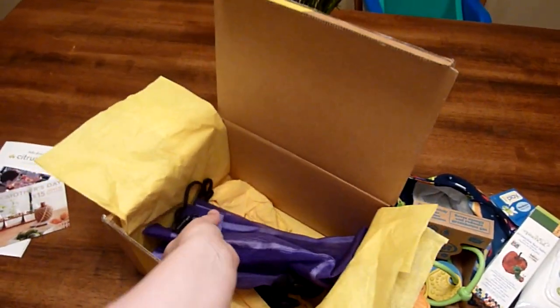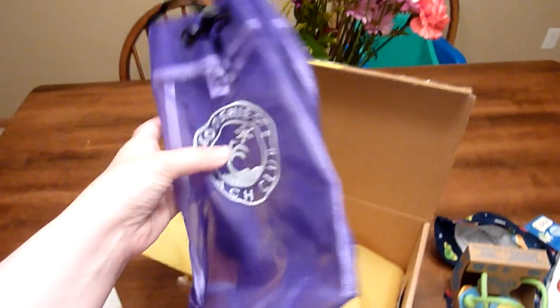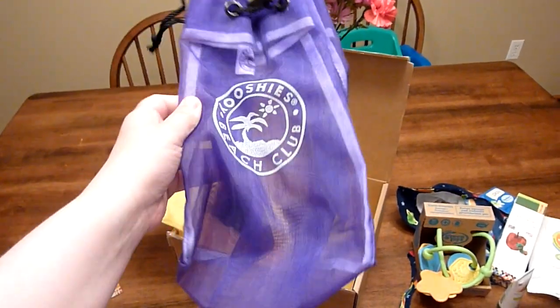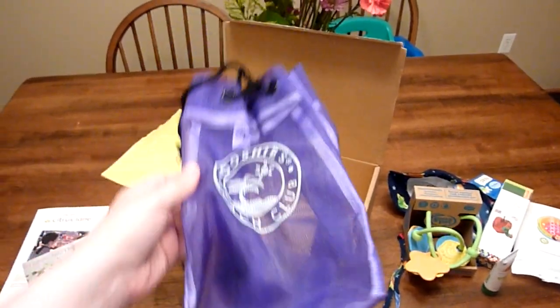And then it looks like a Coochie's Beach Club Mesh Tote. This will be great for taking to the beach in the summer — it's almost summer here — for toting the fun toys and beach products that we have. That is really, really cute.